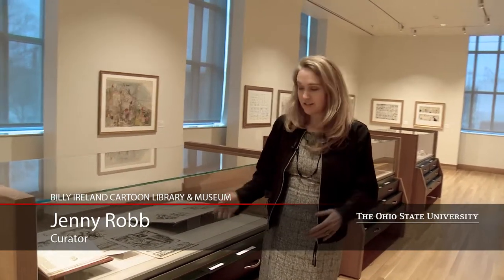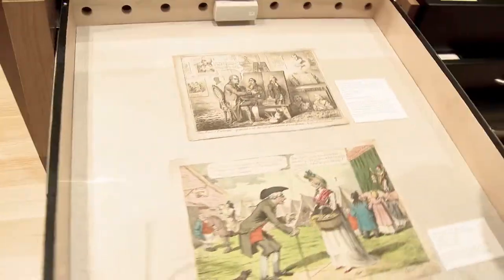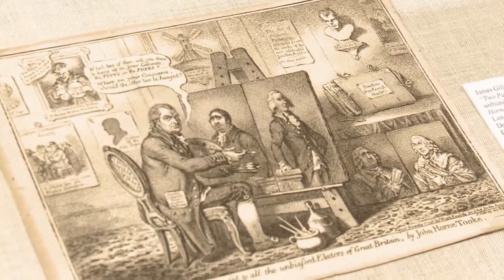Our Treasures exhibition is our permanent exhibition where we show the breadth and depth of our collection. For example, here we have some of the oldest pieces in the exhibit — a James Gilray print from 1798 and a wonderful color etching by Charles Williams from 1807.